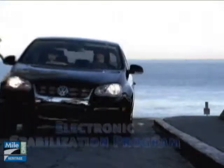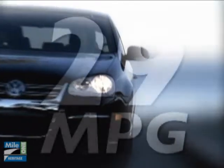Drive in Swift style with the 2.5 liter, 170 horsepower, 5-cylinder in-line engine while achieving a fantastic 29 miles per gallon.